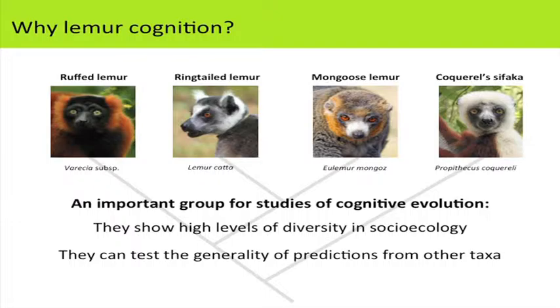Why lemur cognition? Lemurs are a really important taxon for studies of cognitive evolution for two reasons. First, they show incredibly high levels of diversity in their socioecology — more diversity than we see in many other primate taxa — allowing us to test specific hypotheses about why cognition changes across species. Second, many hypotheses about cognitive evolution come from anthropoid primates or corvids, so lemurs provide a nice test of whether these hypotheses hold up in other species.